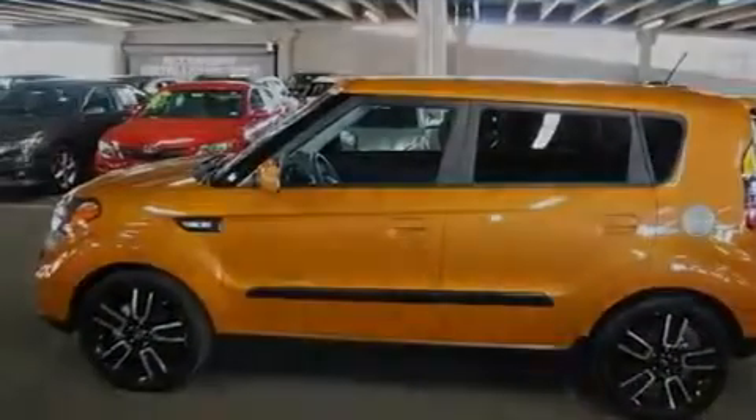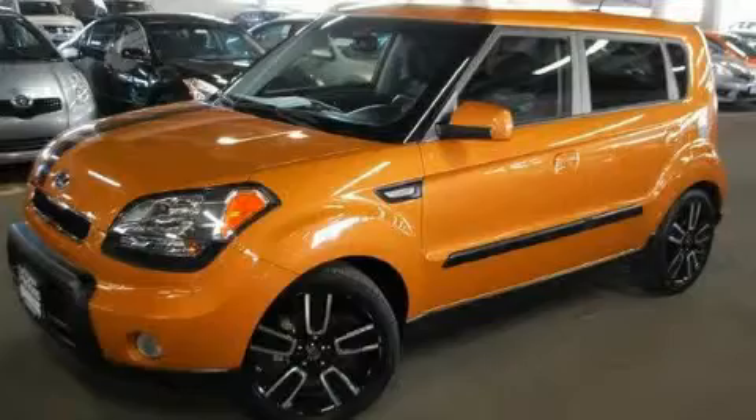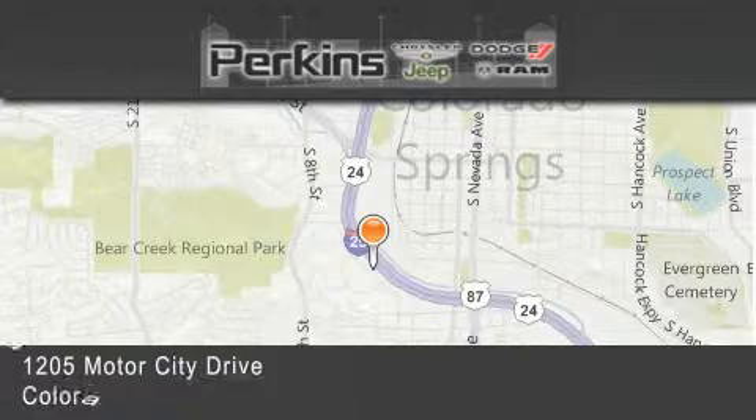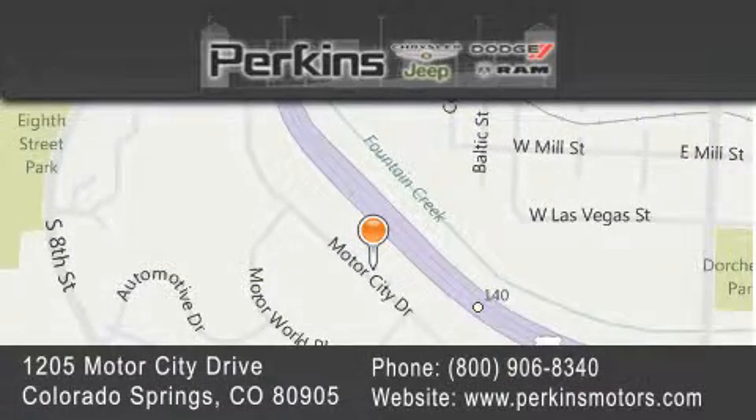We hope you found this video informative. Please contact us today. Perkins Motors is located at 1205 Motor City Drive in Colorado Springs. Our goal is to exceed all of your expectations to ensure that you'll return for future visits.